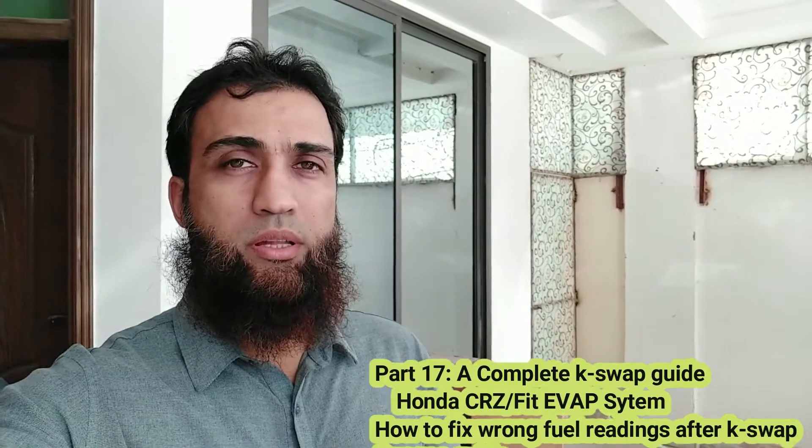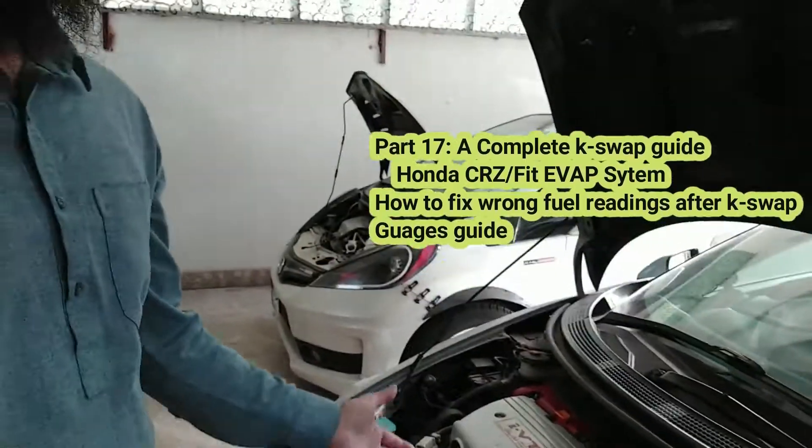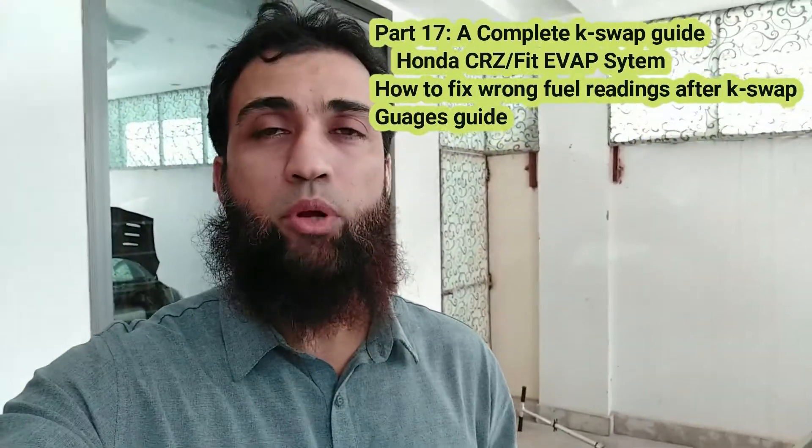Today we are going to address a common problem with Akar when we K-Swap a Honda CR-V or a Honda Fit. The problem is that the fuel tank indicator inside your dashboard becomes inaccurate. Sometimes it shows there is a lot of fuel in the tank, but the fuel tank becomes empty when you are on a highway and you are stranded there.